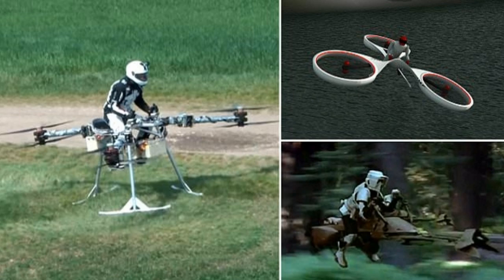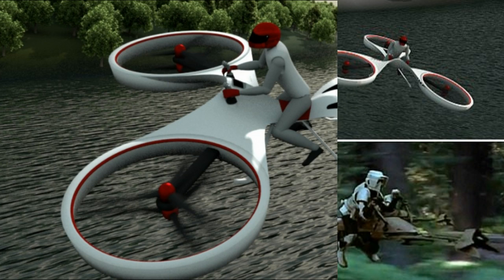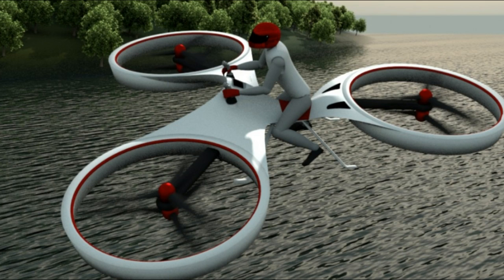The firm says its airborne behavior is similar to a helicopter. For instance, it can hover, roll, bank, drift, spin, yaw, climb, turn, and dive.